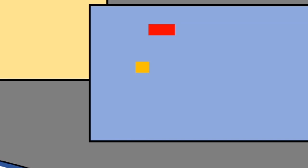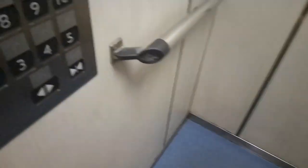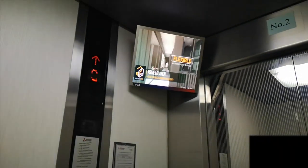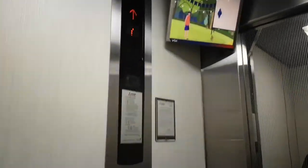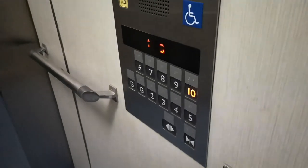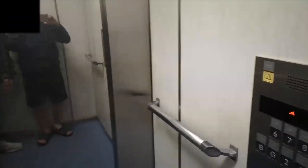A set of two Mitsubishi car park lifts. These go very fast, about two meters a second. This one has a voice announcement. And this one has call arrows on. One floor travel is super slow — it's like one meter a second. It's cool.